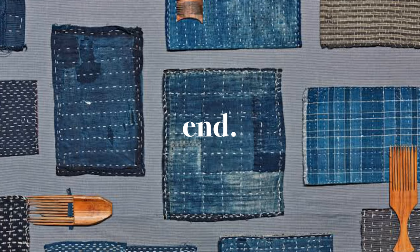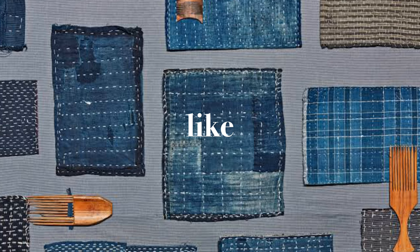And that's it for my pants collection! Thank you so much for watching. Don't forget to like, subscribe, and follow me on my socials to stay updated. Thank you and see you guys again on my next video.